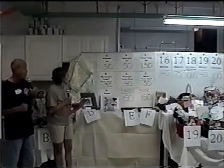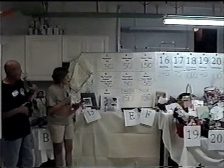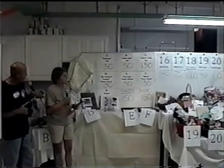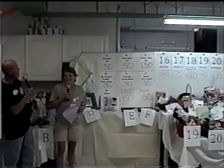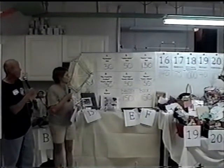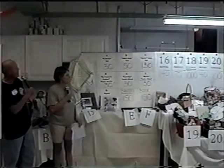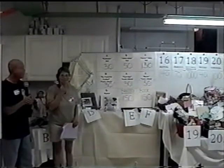On basket number 16, the knitting basket, we have a $140 bid — quickly get your calls in. On basket number 17, we have $75. And basket 18, the kitty toys with marshmallows — a whole thousand dollars! That takes my breath away. Basket number 19, the red hat — we have a $40 bid. And basket number 20, the gardening basket — we have a $100 bid.